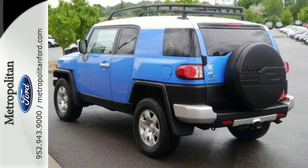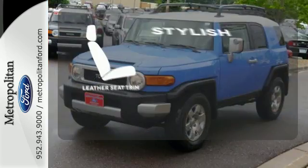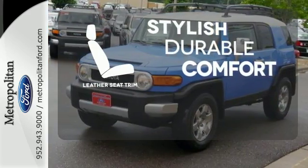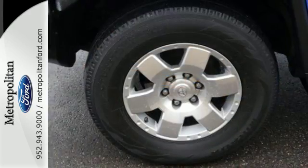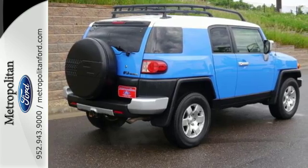Add to that numerous power and convenience features, and a long list of safety equipment. The leather seat trim offers style and durability. Classic design combined with Toyota quality and reliability make this an outstanding choice. See it for yourself today.